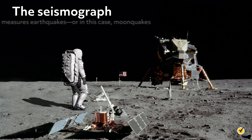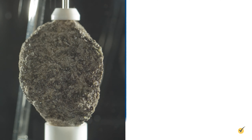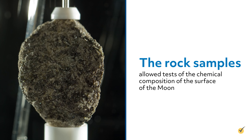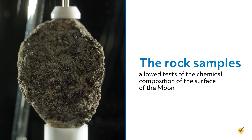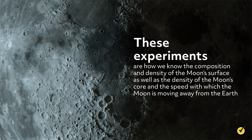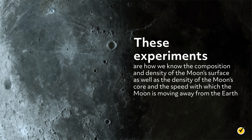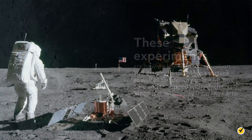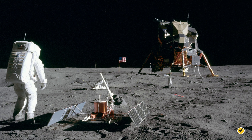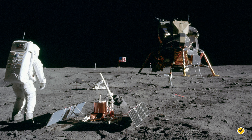The seismograph measures earthquakes, or in this case, moonquakes. The rock samples allowed tests of the chemical composition of the surface of the moon. These experiments are how we know the composition and density of the moon's surface, as well as the density of the moon's core and the speed with which the moon is moving away from the Earth. Here is a photograph taken by Neil Armstrong of Buzz Aldrin, both of Apollo 11, setting up the lunar seismograph.